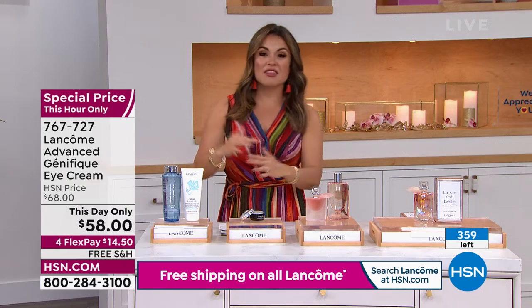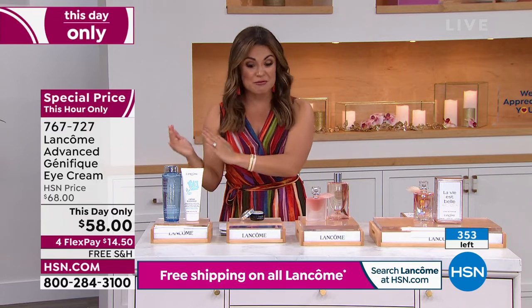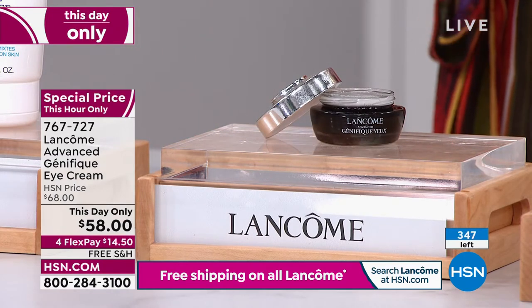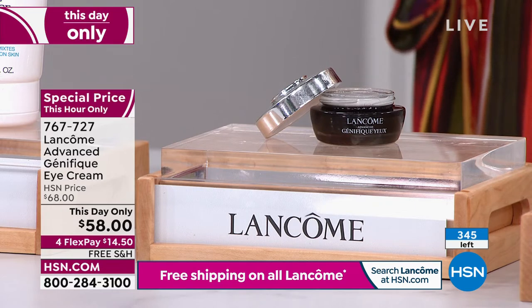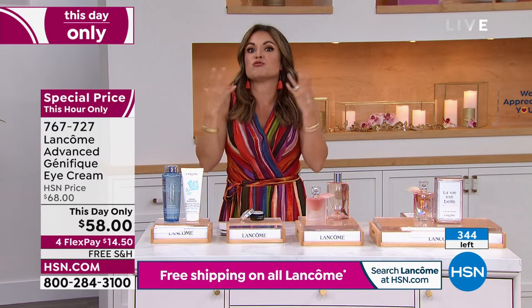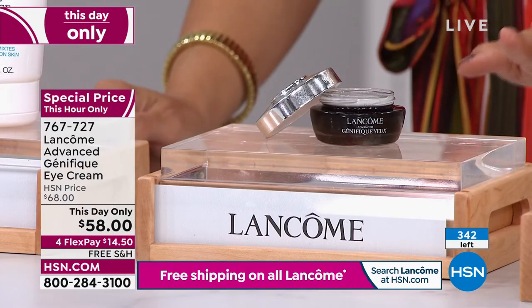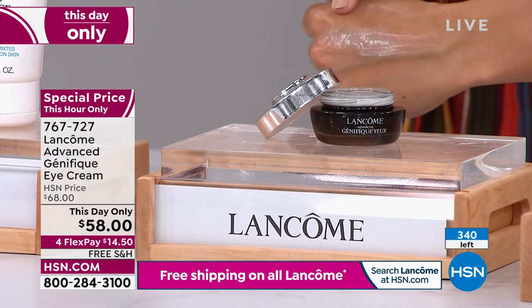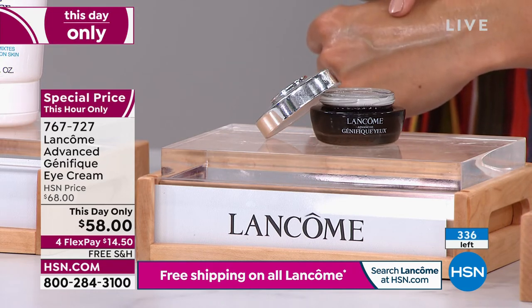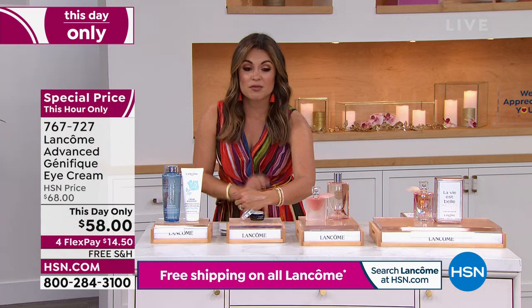We've got 20 minutes left in the hour — give us a call or head to HSN.com. If you wanted our $91 Jumbo Radiance Duo — this is a $54 Jumbo Toner and you get this and the cleanser for $45. This price goes away in 18 minutes. This is cleansing and toning with moisture and radiance. We've got about a handful of those left.